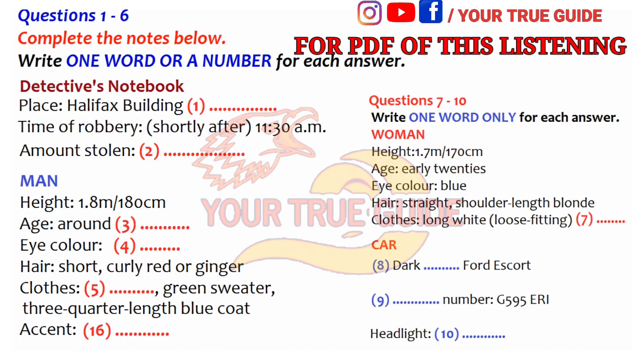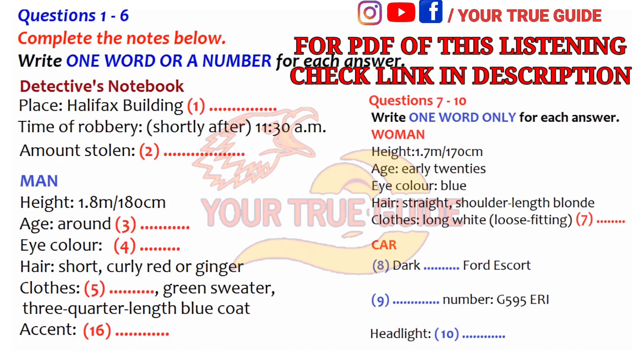Part 1. Listen to the news report about a robbery and then complete the notes from the detective's notebook. First, you have some time to look at questions 1 to 6. Now we shall begin. You should answer the questions as you listen, because you will not hear the recording a second time. Listen carefully and answer questions 1 to 6.